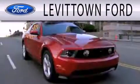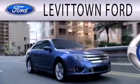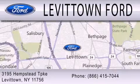Levittown Ford is dedicated to doing everything possible to ensure that the experience you have selecting your next vehicle is as pleasant as possible. We're located at 3195 Hempstead Turnpike in Levittown.